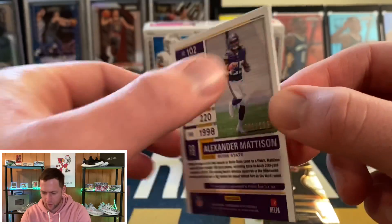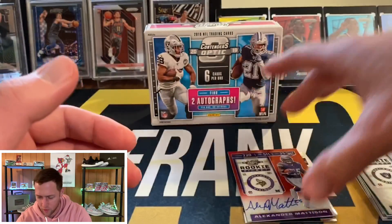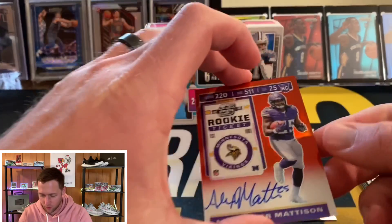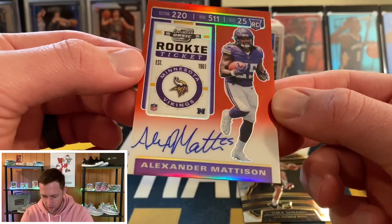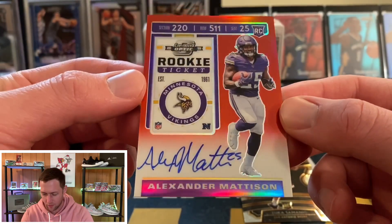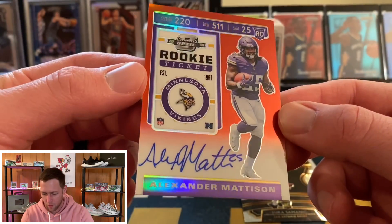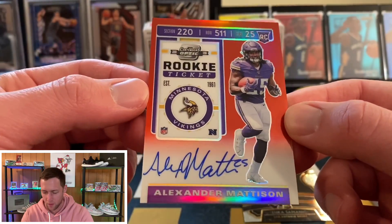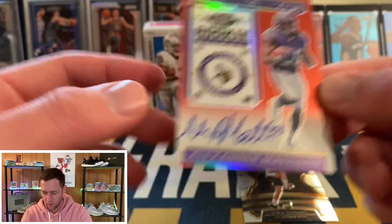Unfortunately we did not get a quarterback out of here — you're looking for your Kylers, your Gardner Minshews, your Drew Locks — but unfortunately we did not pull a quarterback. That was still a lot of fun to open though. For the price I ended up getting it at, it wasn't too bad and I'm happy with that. That Alexander Madison card looks amazing — I've heard some people mention his name. Let me know in the comments if you're familiar with him and if he had a good rookie year.